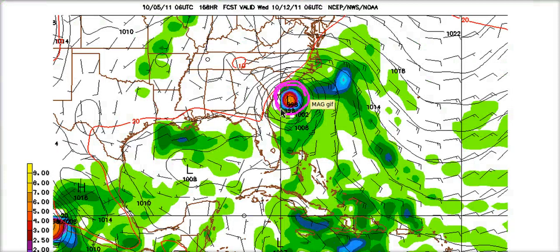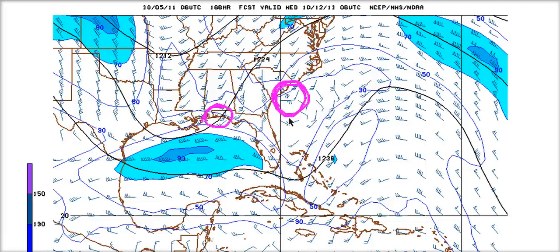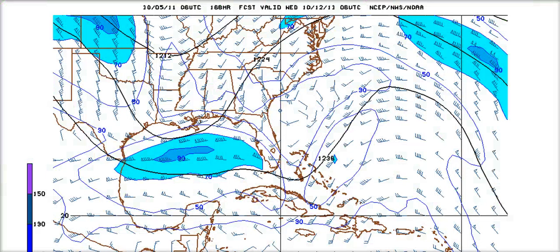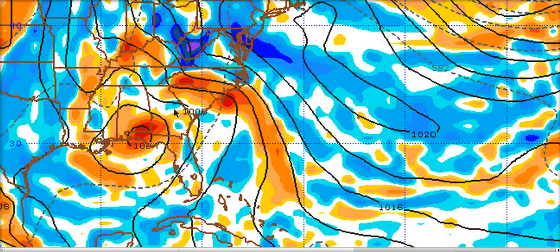At the surface, the GFS has the low off South Carolina — a big difference from the European's Pensacola track — but both models have the upper trough at the same location, just east of Florida. I think the GFS is seeing the more likely idea: that the surface low will follow the upper trough in such a way as to follow the area of greatest upper divergence, which makes sense given the mid-level jet stream coming out to the northeast. The European's vorticity is also showing the tendency for low pressure to be more off the Carolina's coast by 168 hours, supporting the area of greater jet stream divergence.